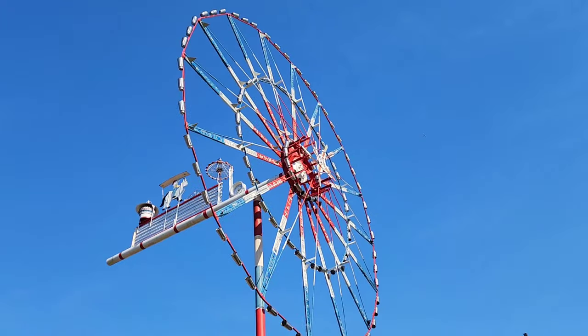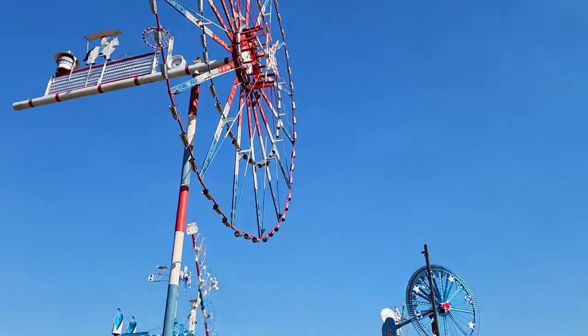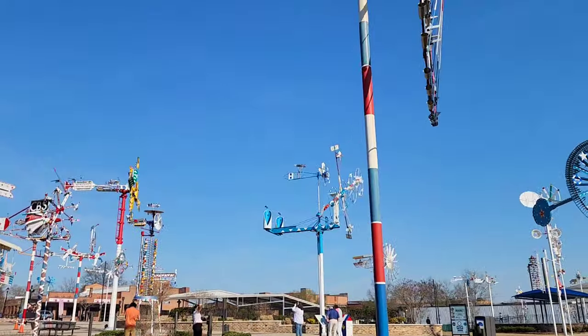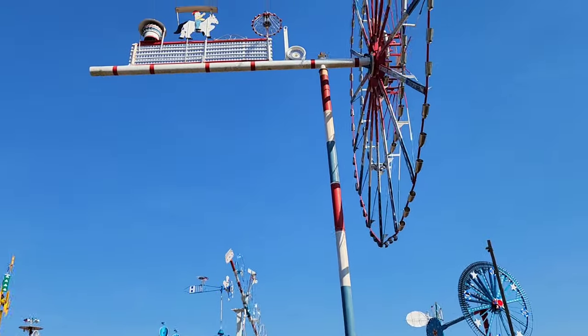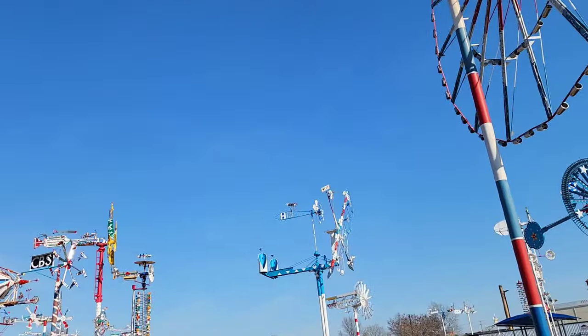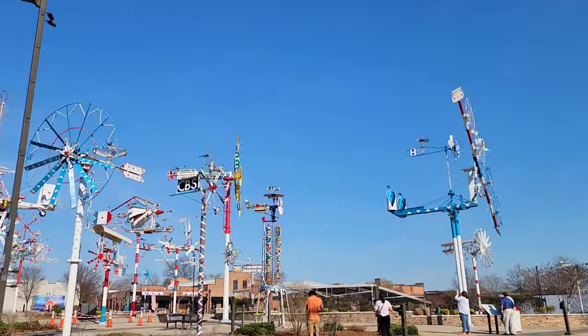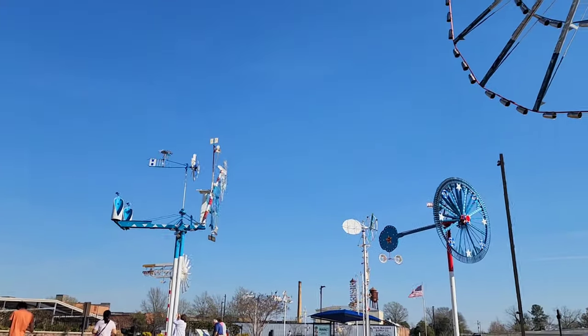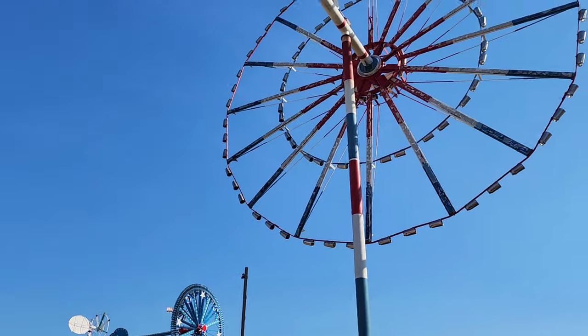Today we are at Vollis Simpson's Whirligig Park and when the wind is really going, this thing is really, really something to behold. There's all kinds of people out here checking it out, this one is starting to go.